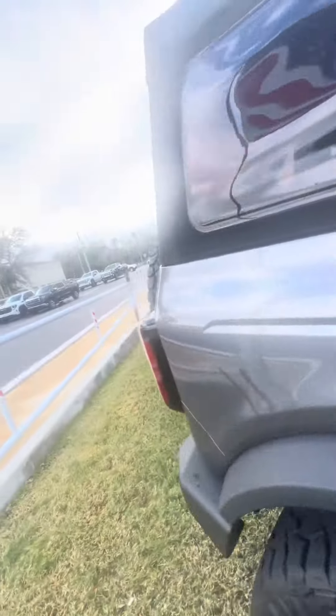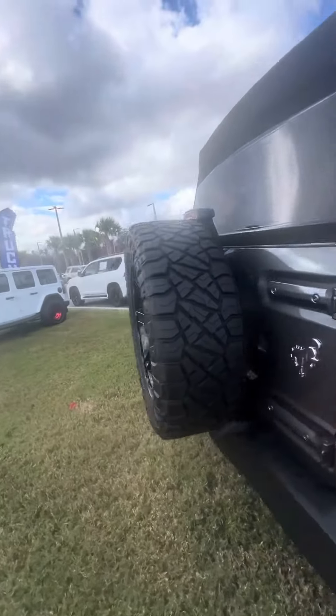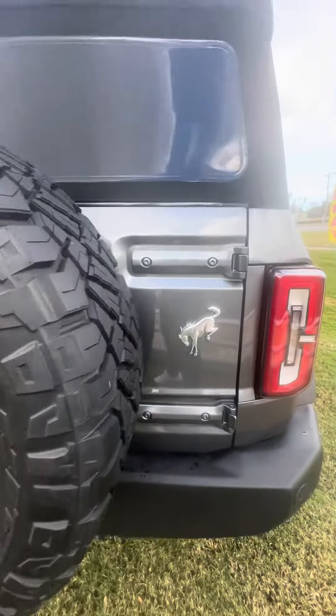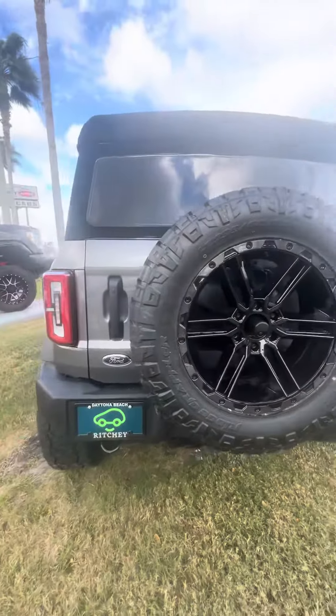Now we're going to walk around this beautiful vehicle. Full spare tire, backup camera, beautiful Bronco symbol on the side, and a tow package.